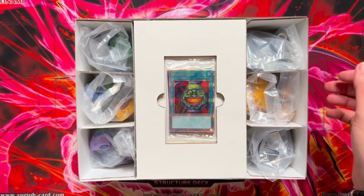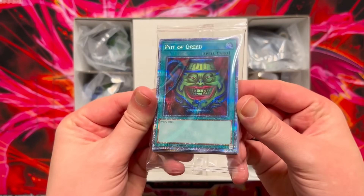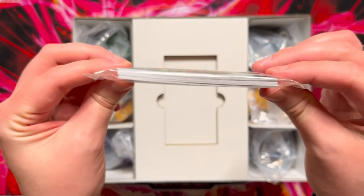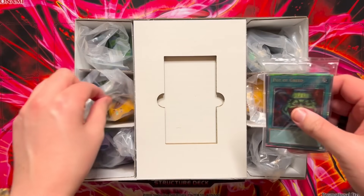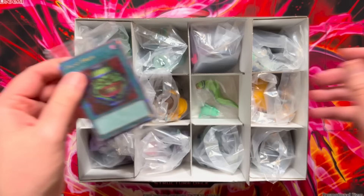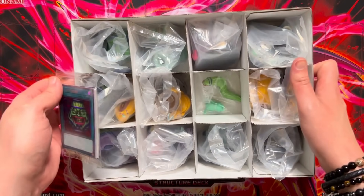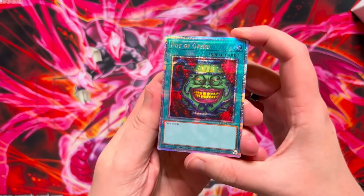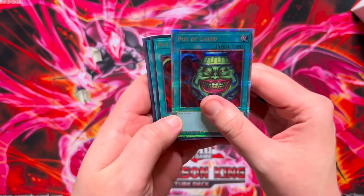Opening the box — there it is. The quarter century secret rare pot of greed, and a stack of other cards in here as well. We're going to have to assemble all of this. I'll go set them all up and then we can have a look at them, but we'll go through the cards first real quick. The quarter century secret rare pot of greed, adding one more to our total quarter century collection.